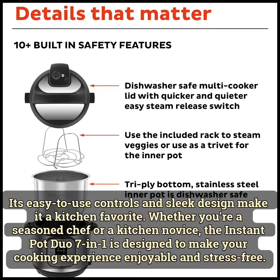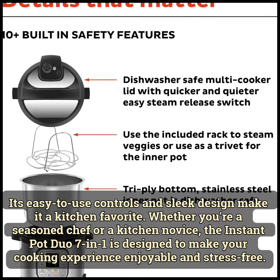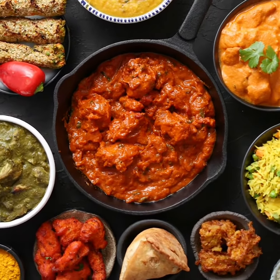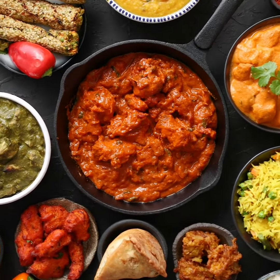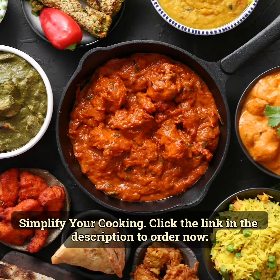Its easy-to-use controls and sleek design make it a kitchen favorite. Whether you're a seasoned chef or a kitchen novice, the Instant Pot Duo 7 in 1 is designed to make your cooking experience enjoyable and stress-free. Simplify your cooking — click the link to order now.